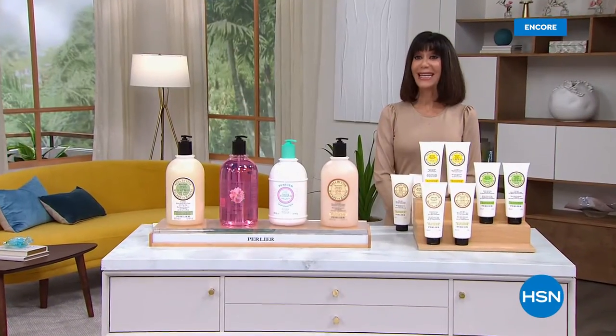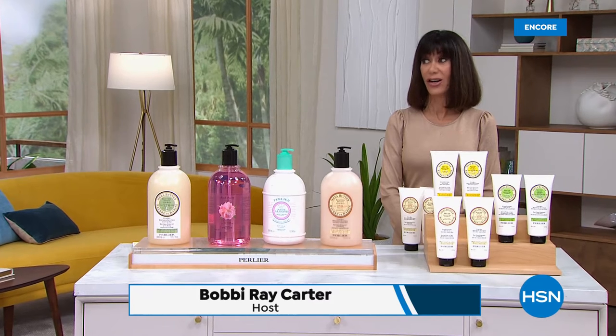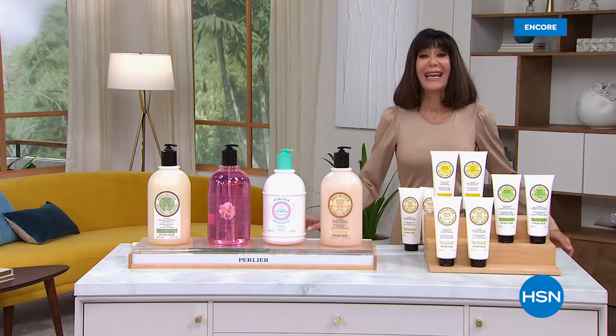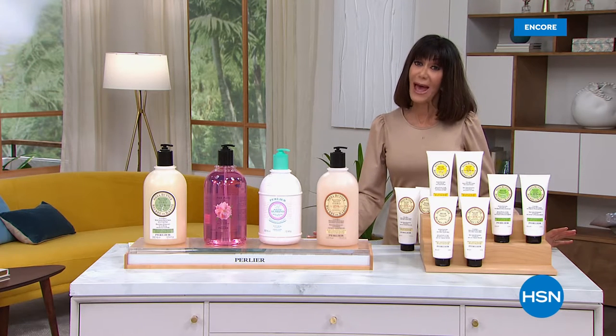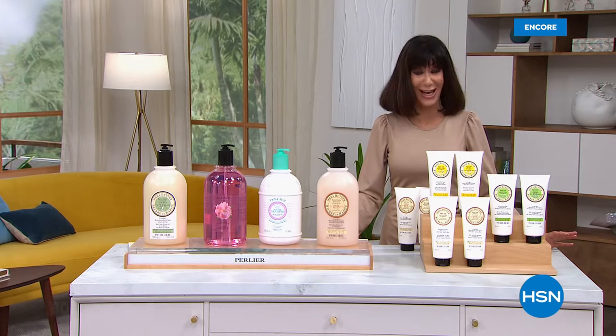What's happening here today as part of our Destination Beauty Perlier is unheard of. You can get on a plane, fly to Italy, and you are not going to find the values that you are finding here. Everything with Destination Beauty for the entire month is free shipping and handling. We're really excited about that because Perlier does not normally offer free shipping and handling.